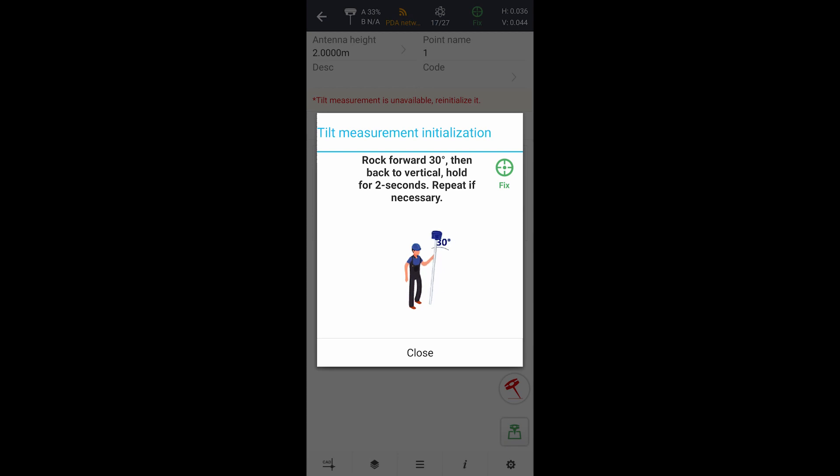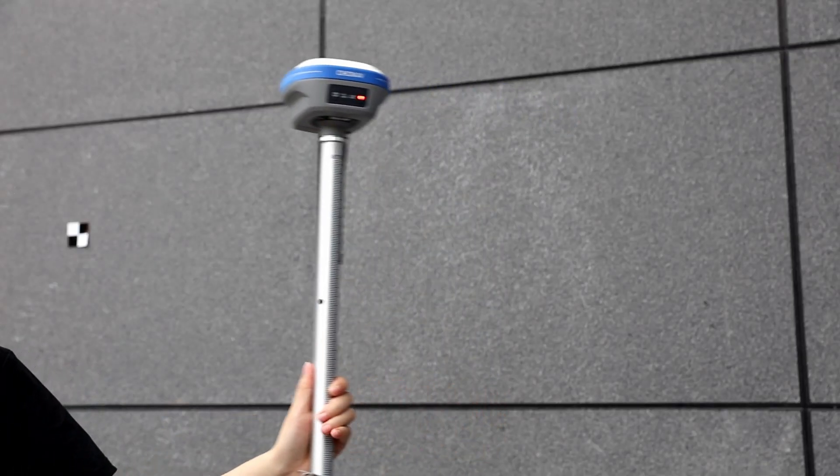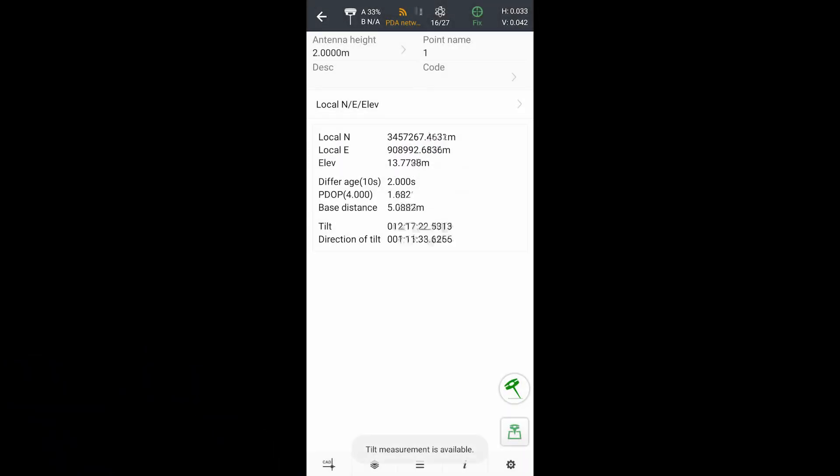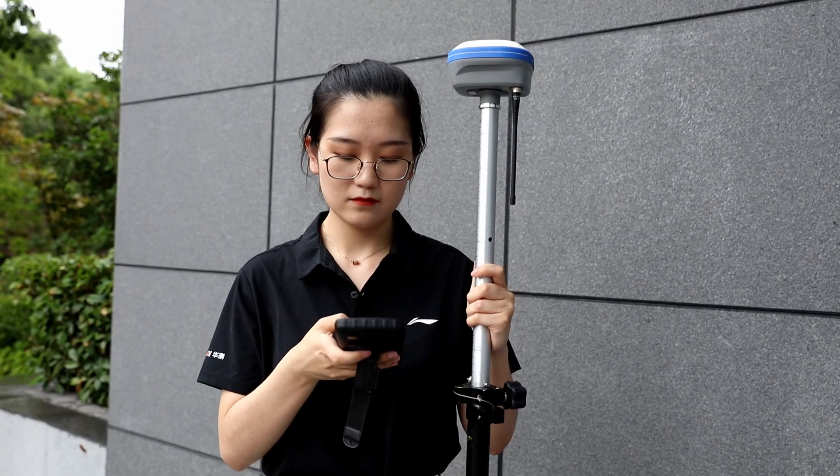Roll the pole and hold it still for a few times. Now it is calibrated and we can start our survey without keeping the pole vertical.